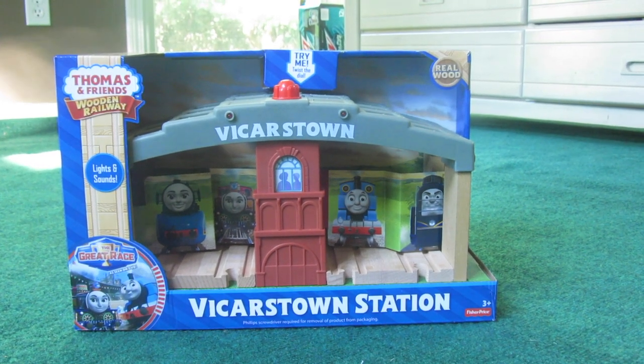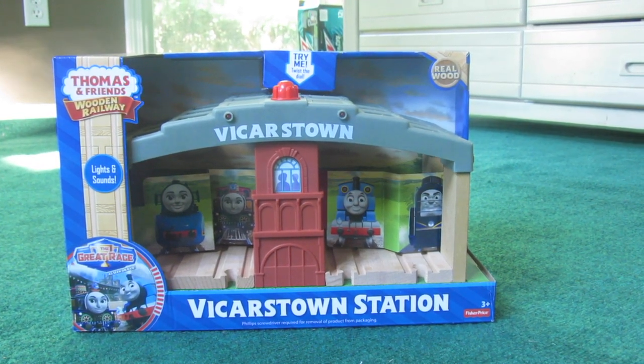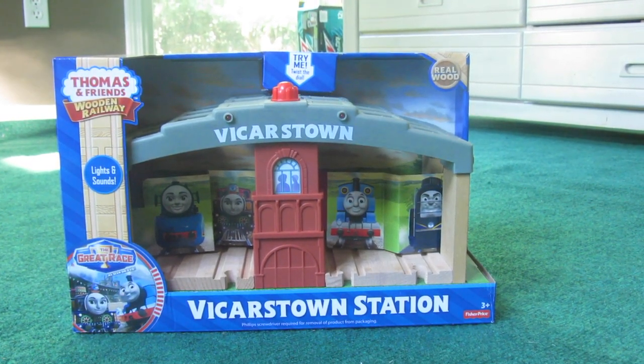Hello, everybody! Wooden Railway on the air, back again for yet another review. Today's review is on none other than Vicarstown Station!